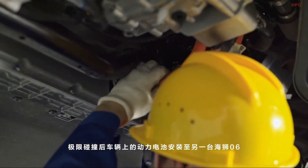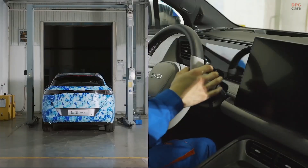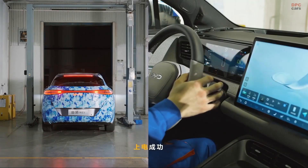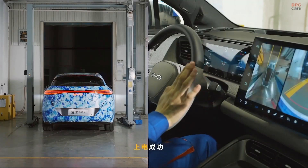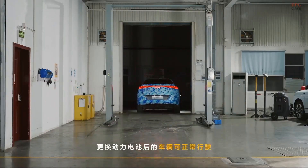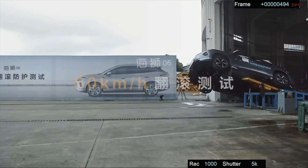To prove how tough the battery really is, BYD engineers removed the module from the crash-tested Sea Lion 06 and installed it into another car. That car started and ran without issue. In short, the battery survived one of the worst-case crash events and kept working.